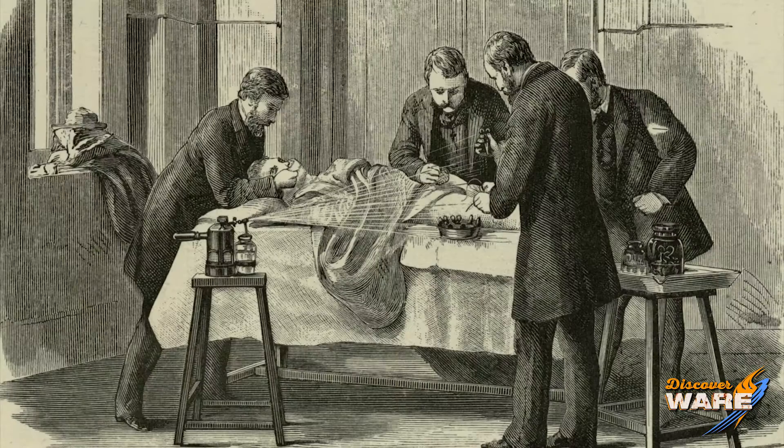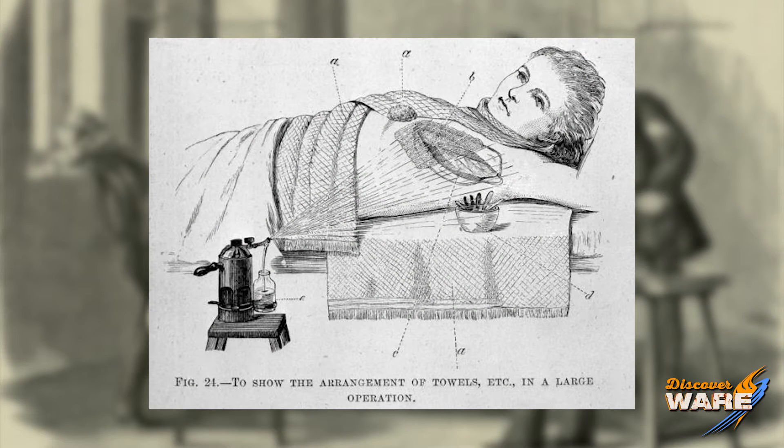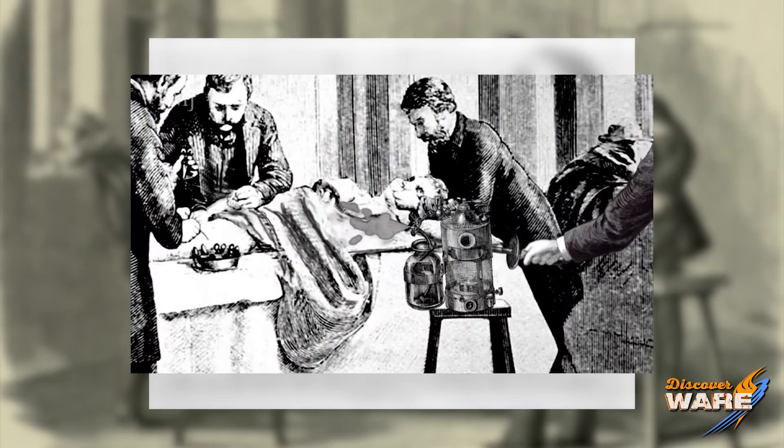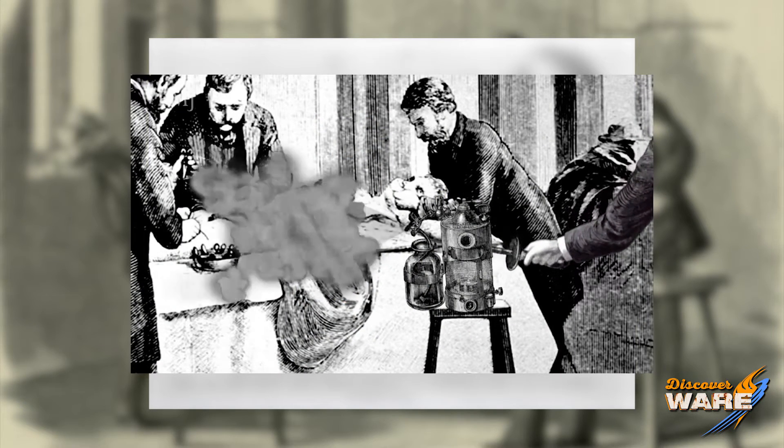Here's where the story gets a little steamy. He invented something called the carbolic steam spray, which you see here in the pictures. It was a device that used steam to basically fill the room with this yellow, sweet, coal-tar-smelling substance of carbolic acid. He would treat the entire room — the air would rain down on the patient, the surgeons, the instruments, the whole bit.